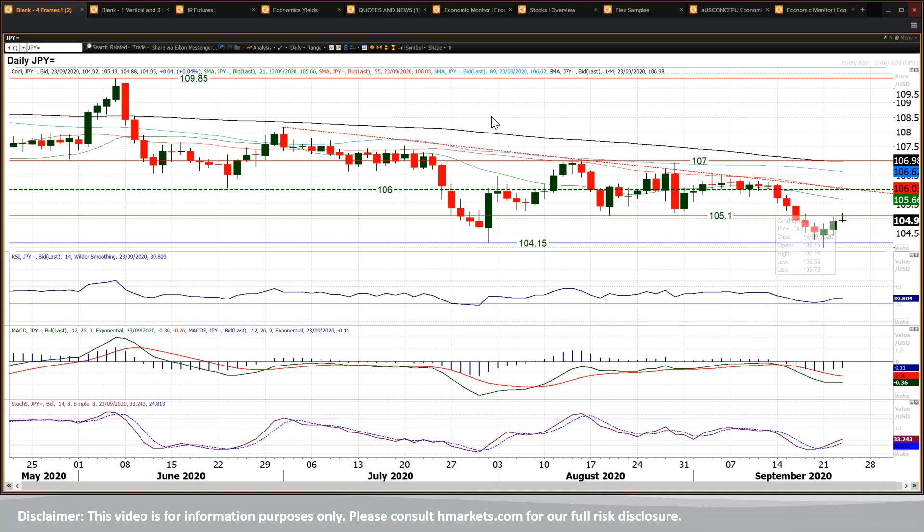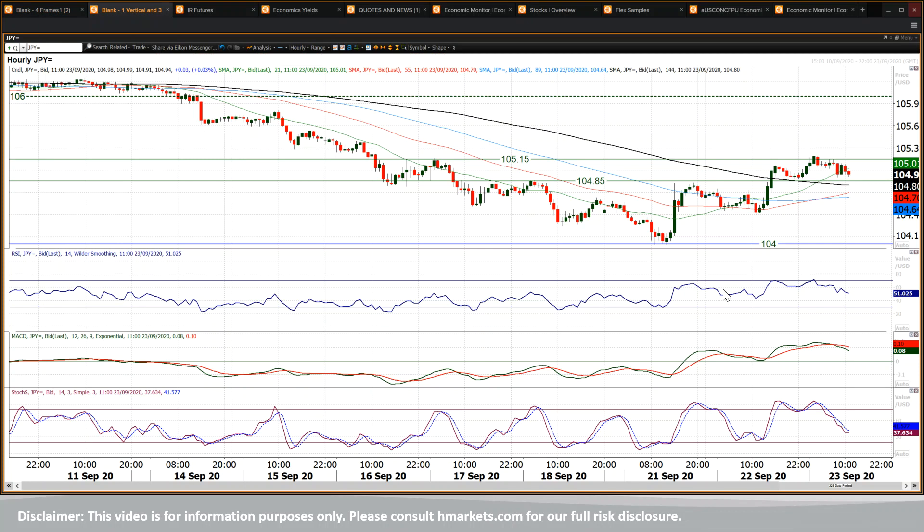It seemed as though previously intraday rallies were being sold into, while now at the moment it seems as though intraday corrections or intraday weakness is being bought into, and you can see that on the hourly chart.